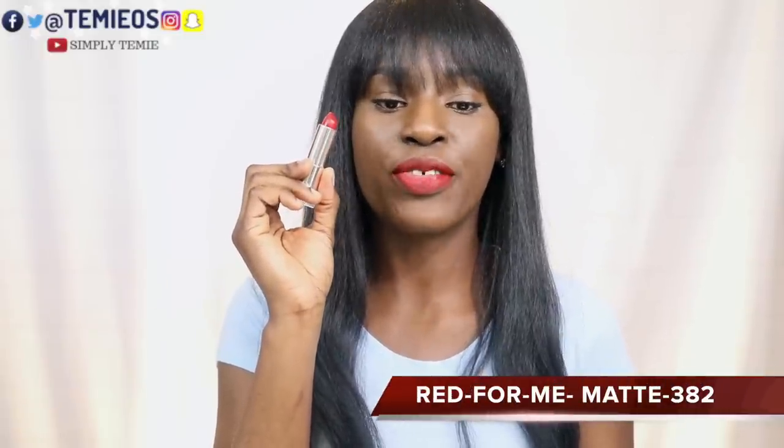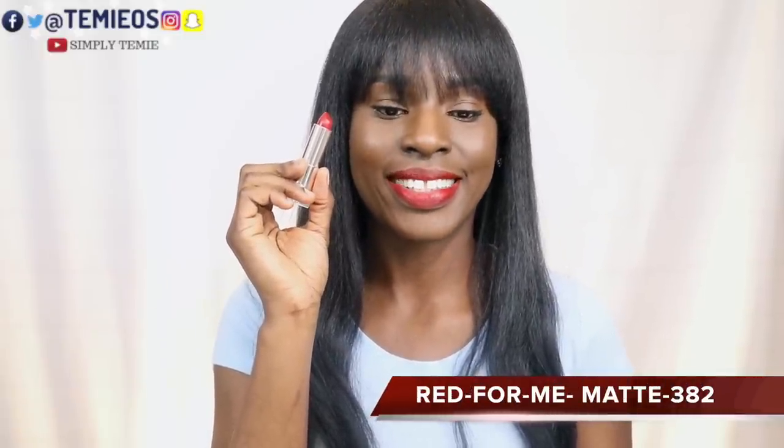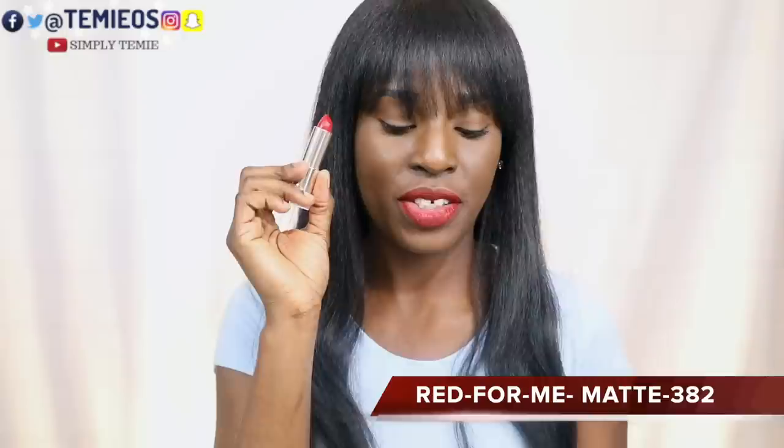The next one is the matte — Red for Me, shade 382. This is really nice. It's very similar to Ruby for Me but the matte formula is not harsh at all — it's like a soft matte. I really like that one.